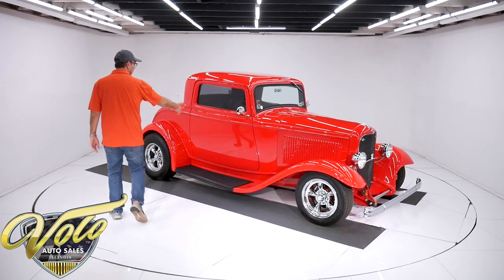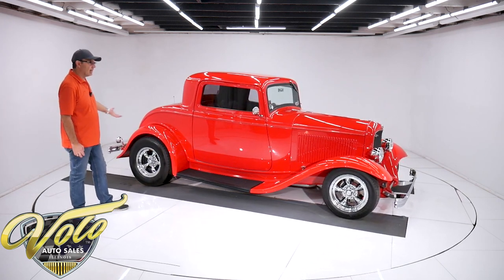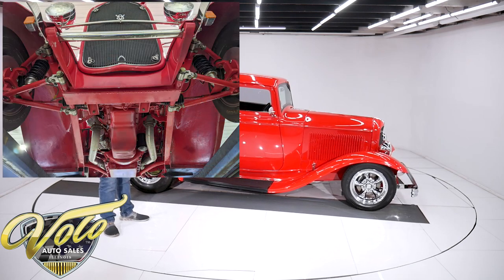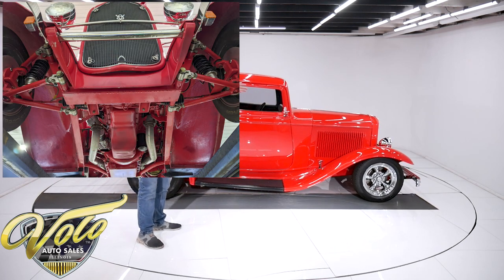I'm really impressed with this. This red paint is slick — it's bright. But underneath the car, it's been driven a few miles, so it's not detailed and wiped and polished. But it's all gloss red under there.